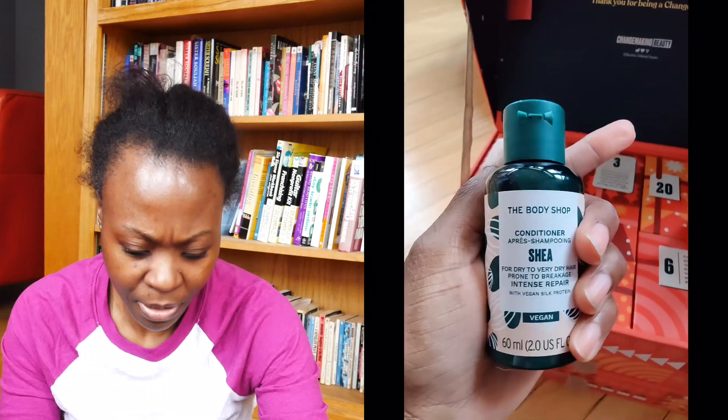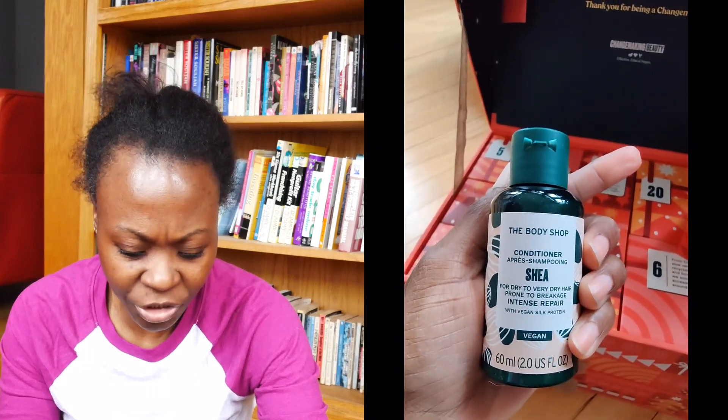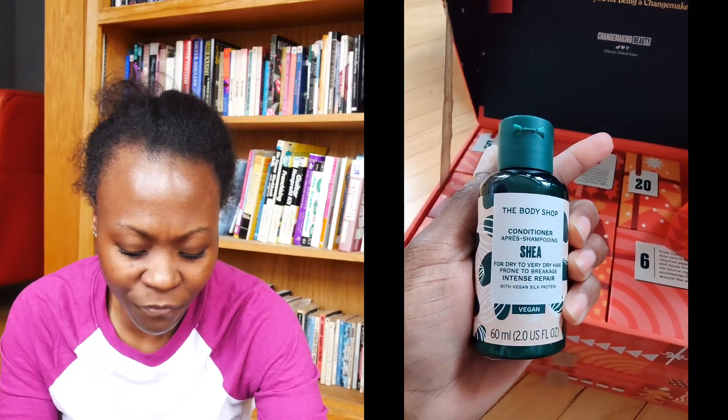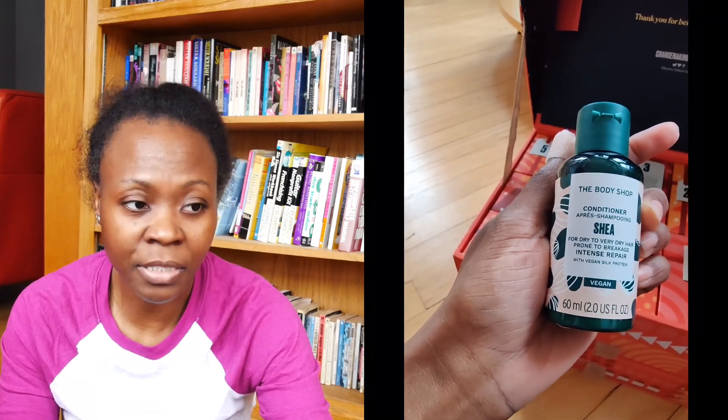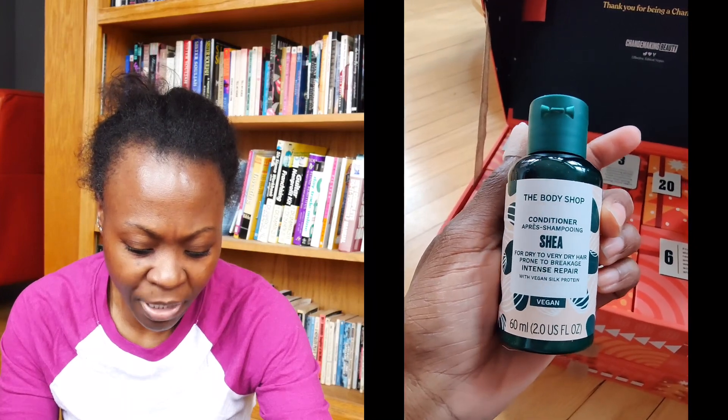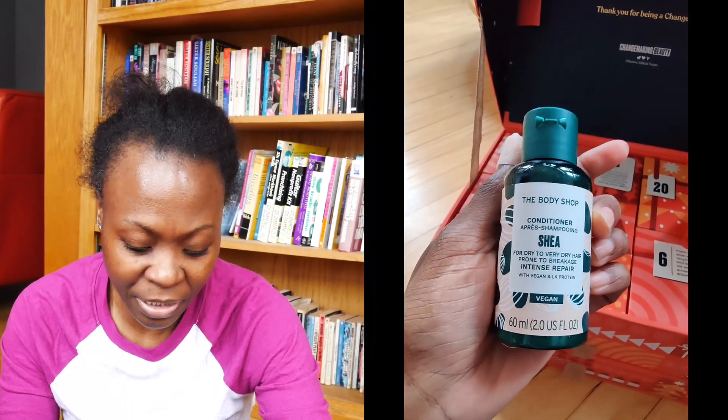Opening with one hand has been a task and a half, I'm going to be honest with you. It's a conditioner — it's a Shea conditioner. I think there was a Shea shampoo in one of the ones I've opened before, so it's been really nice to have the kit. I'm a natural hair girly and a curly, more coily hair girly, and one of the things my hair type struggles with is moisture. This one is for dry to very dry hair prone to breakage — intense repair with vegan silk protein. I think this might be my answer. We're going to have to try it out.